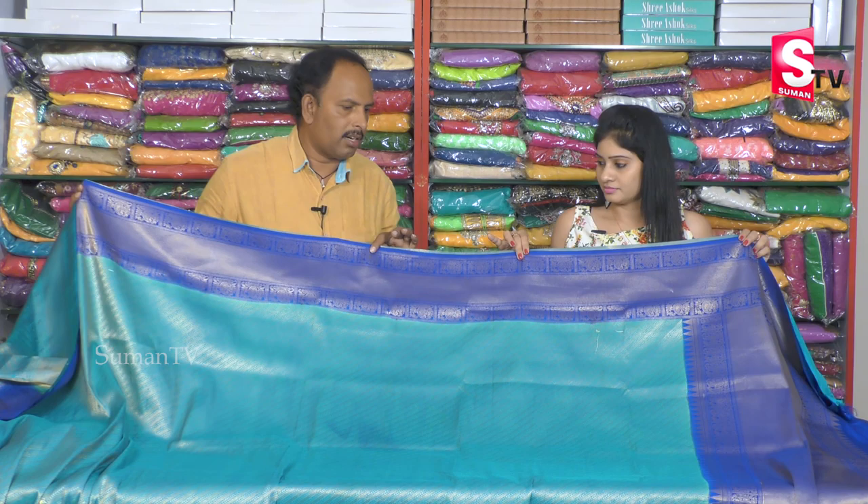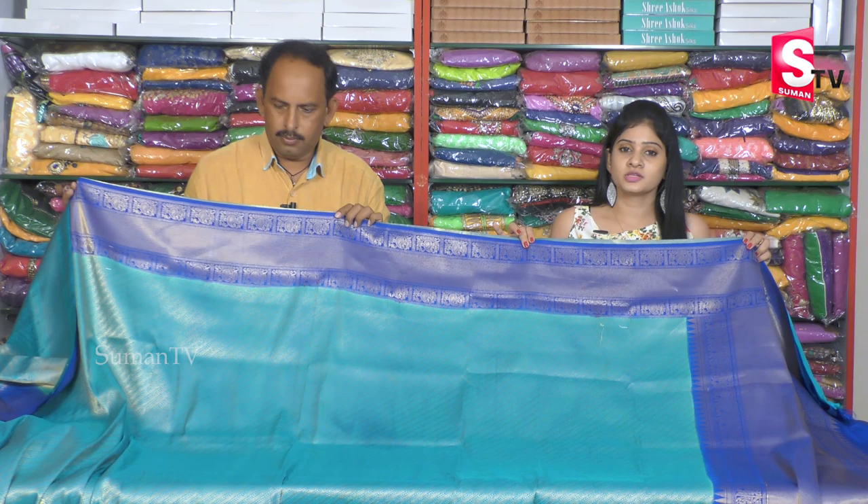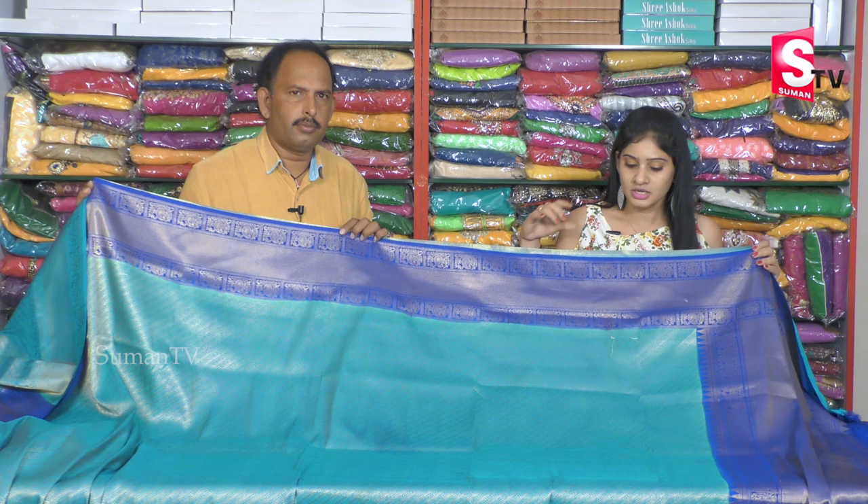If you go to the choose event, you can immediately book it. You can also have a few pieces. The price is only Rs.1,975 — it is a reasonable price. There are 3 to 4 colors. If you choose, you can also book it.